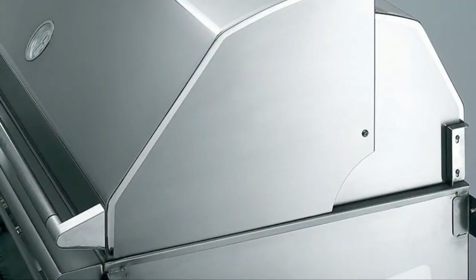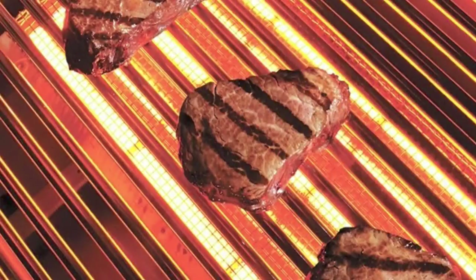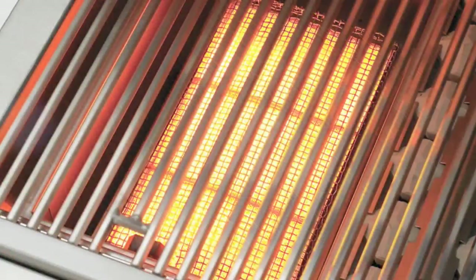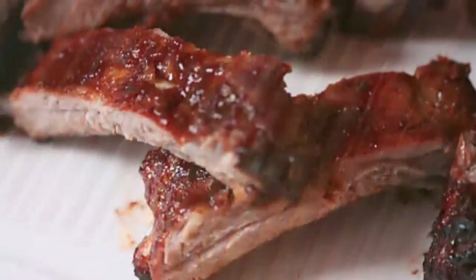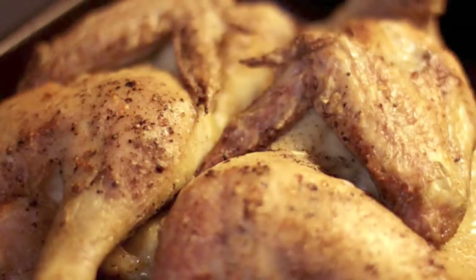Beyond quality, here's the secret: our grills have dramatically better heat distribution — heat distribution demanded by backyard chefs. Even precise temperatures allow the perfect low-and-slow or hot-searing cooking methods to retain natural juices.